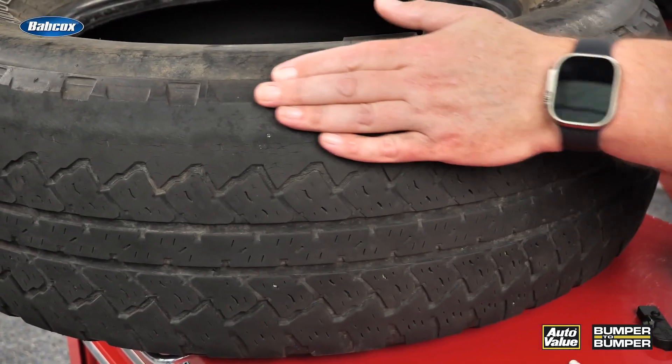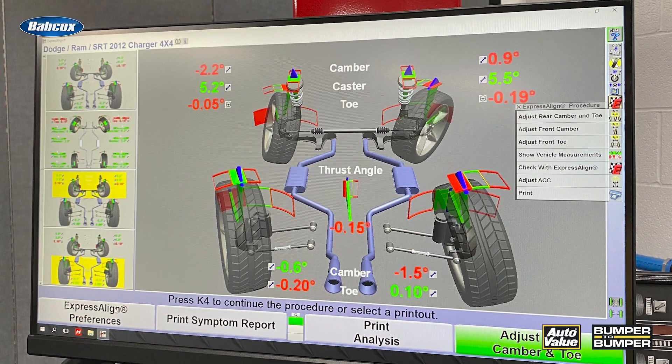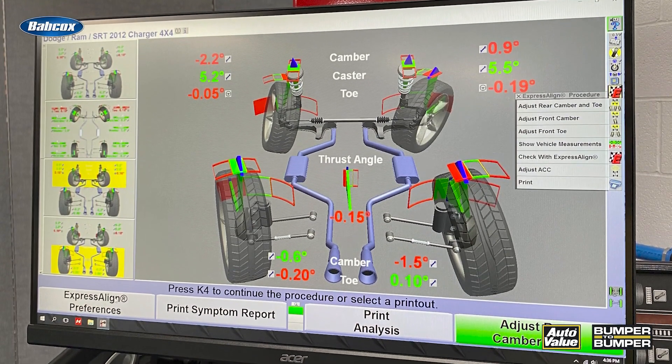What happened with this tire? I think we see two wear patterns on this. First of all, we see wear on the outside edge. This can indicate toe problems or even camber issues with the vehicle, or aggressive cornering.